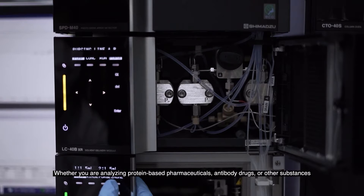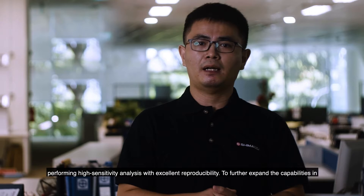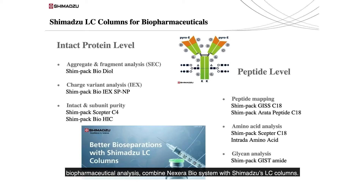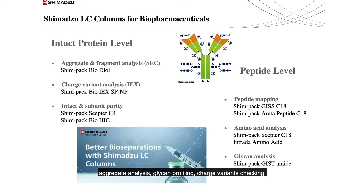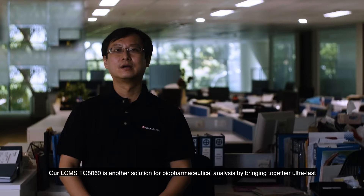Whether you are analyzing protein-based pharmaceuticals, antibody drugs, or other substances manufactured using biotechnologies, the NEXERA BIOSystem helps ensure high-quality data by performing high-sensitivity analysis with excellent reproducibility. To further expand capabilities in biopharmaceutical analysis, combine the NEXERA BIOSystem with Shimadzu's LC columns, which offer optimal solutions across a wide range of analyses — from peptide mapping to aggregate analysis, glycan profiling, charge variant checking, intact or subunit analysis, and amino acid analysis.